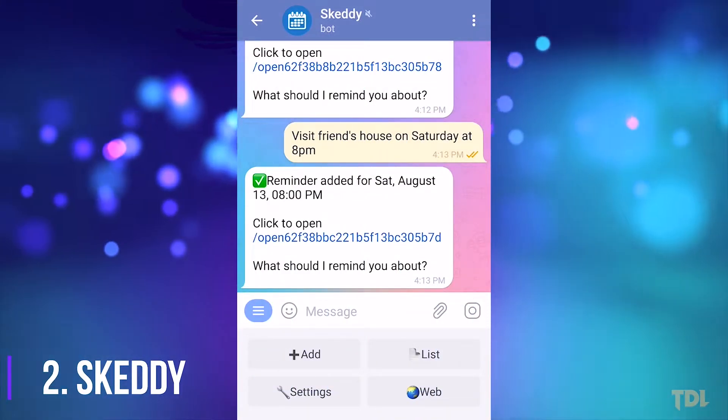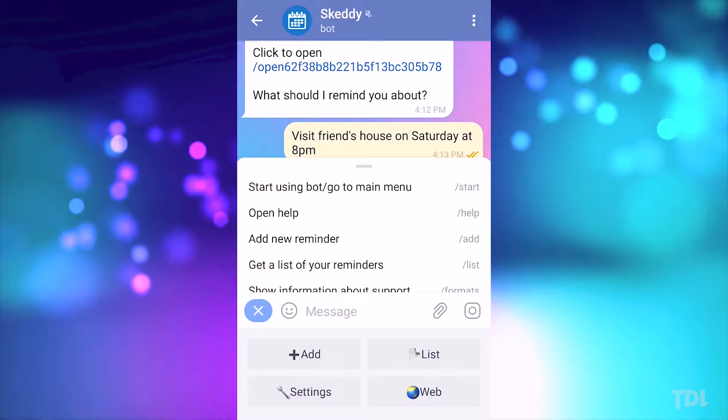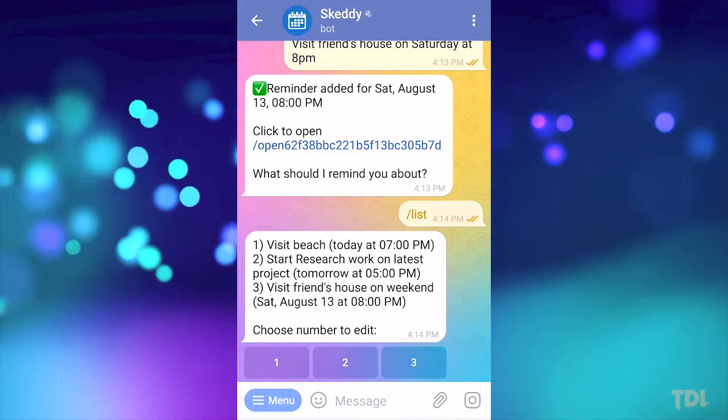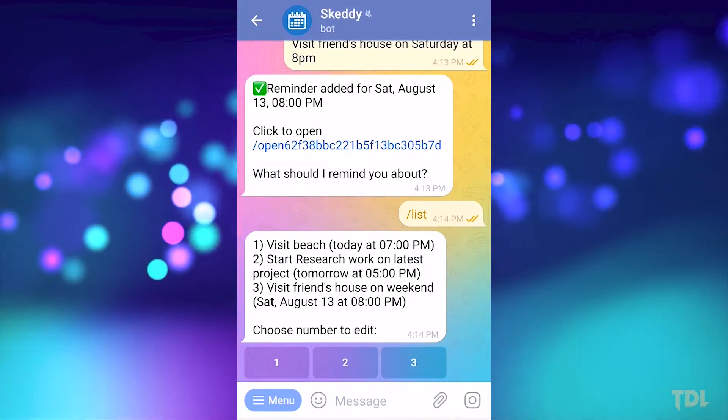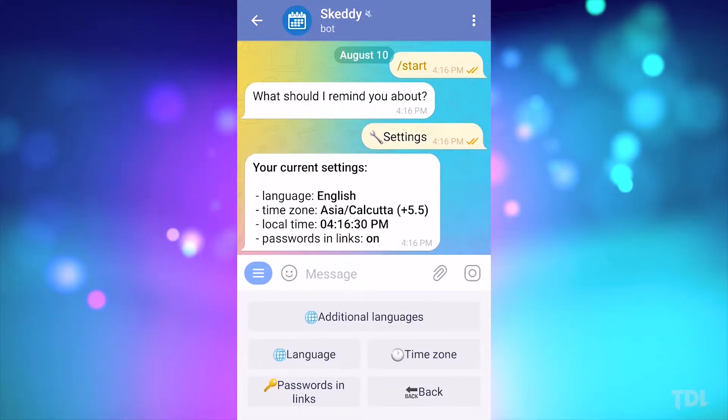Second in the list is Kedi. This is a simple and powerful reminder bot that helps you set up and manage daily and weekly reminders. It's a great bot that will help you remember things you've planned for the day. For the first time, you'll need to enter your language and location to set your time zone.